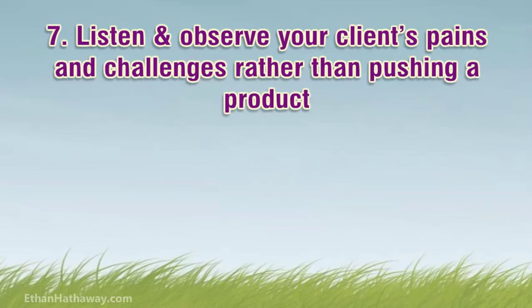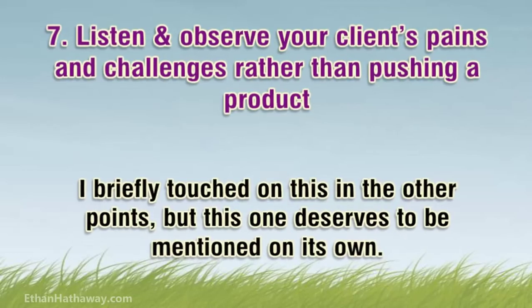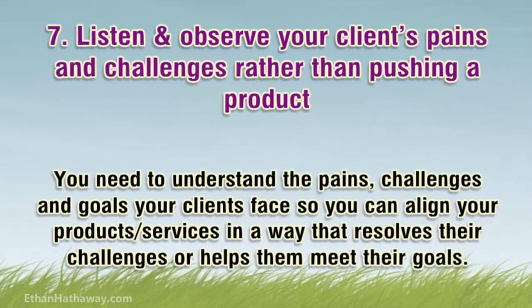Tip 7: Listen and observe your client's pains and challenges rather than pushing a product. This one deserves to be mentioned on its own. You need to understand the pains, challenges, and goals your clients face so you can align the products or services you offer in a way that resolves their challenges or helps them meet their goals.